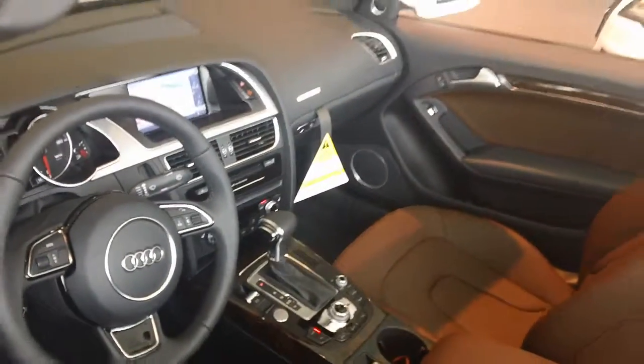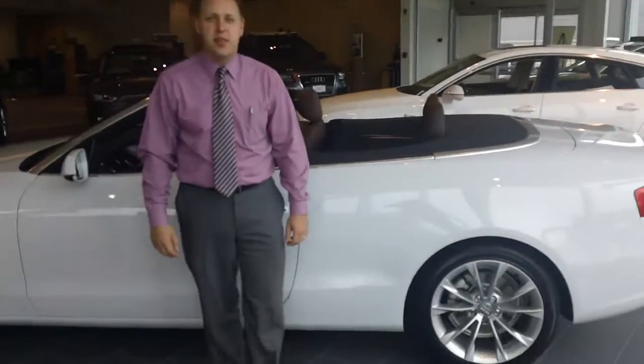If you'd like to come on in, I'd be more than happy to take you out for a drive. 203-335-0666.